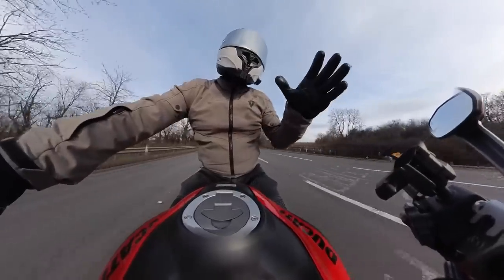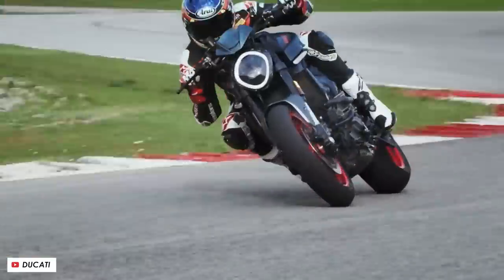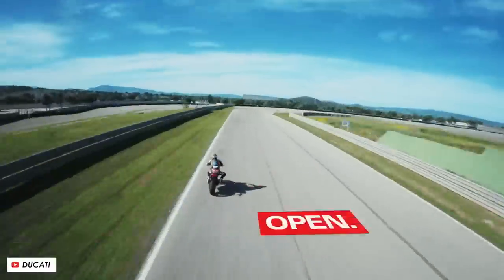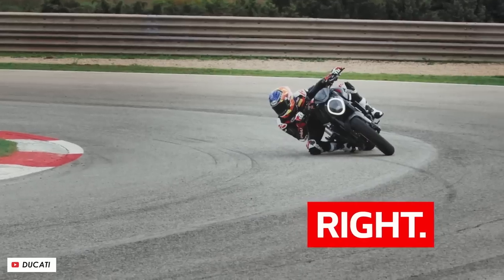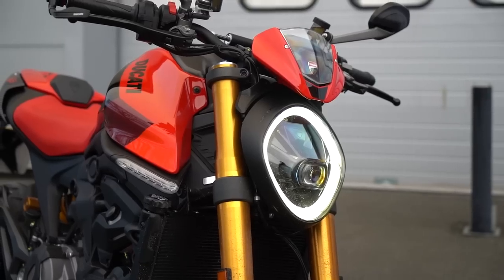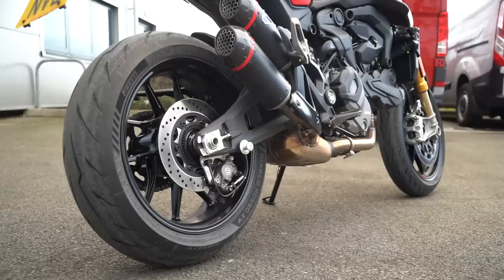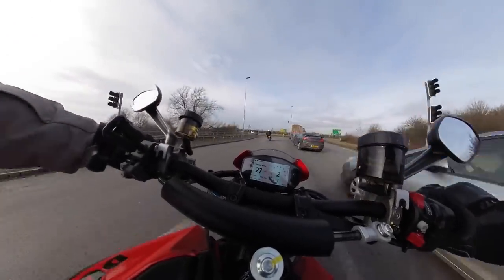For anyone who's not familiar, in the Monster lineup you've effectively got three options now. A year or two back they updated the standard Monster with this all new chassis - they got rid of the trellis frame in favour of the new front frame aluminium kind of monocoque ethos that they apply to a lot of their other bikes. The engine is a stress member, it's basically the majority of the structure of the bike, with a little aluminium front frame holding the fork in place, and then a subframe and the swing arm bolted to the back of the engine.